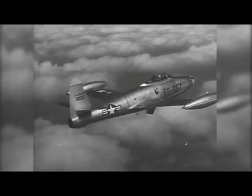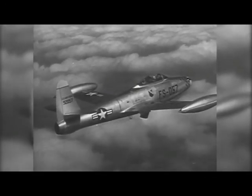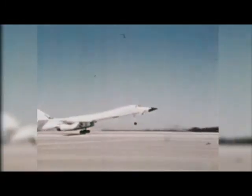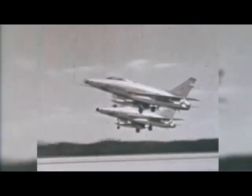With the advent of the jet age in the 1940s and 50s, the velocity of aircraft was fast approaching the speed of sound, making it readily apparent that construction techniques for jet aircraft would require significant changes to meet new and unforeseen operational demands. And the Air Force Office of Scientific Research was ready for the challenge.